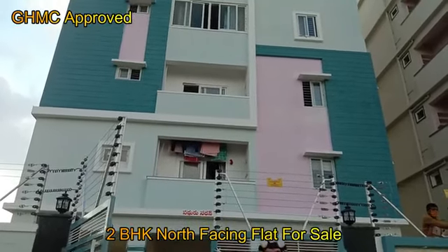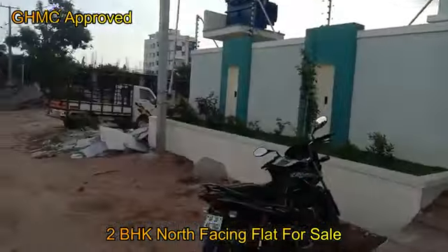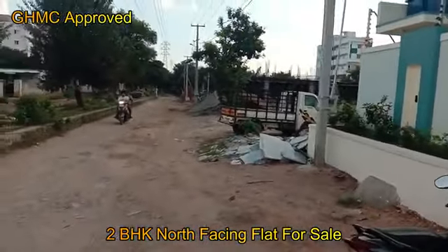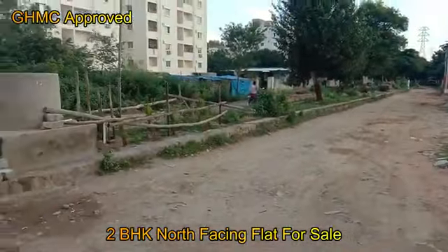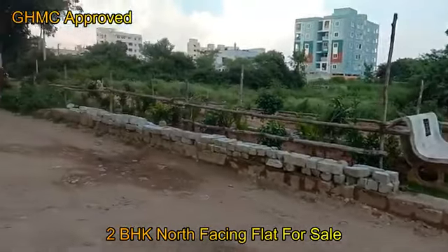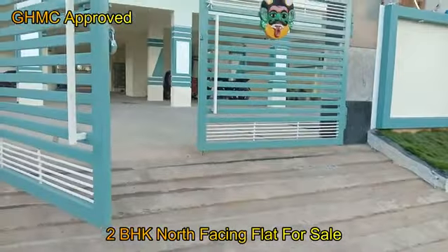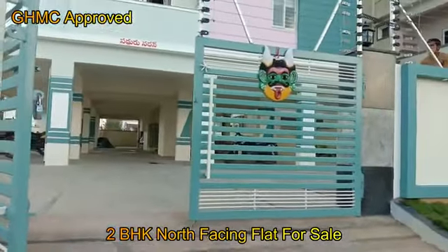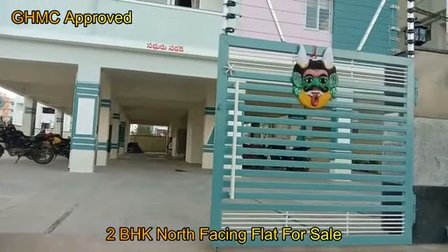The flats are available on the 1st floor, 4th floor, and 5th floor. We are going to see the connectivity. Shirdi Hills is nearby. We are going to shoot at the apartment entrance and see the north facing 970 SFT entrance.